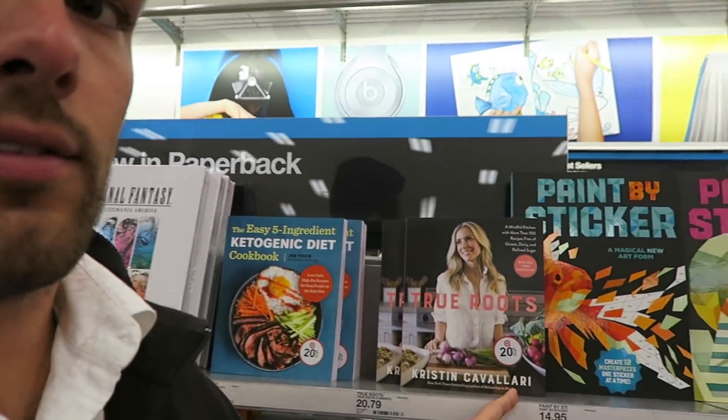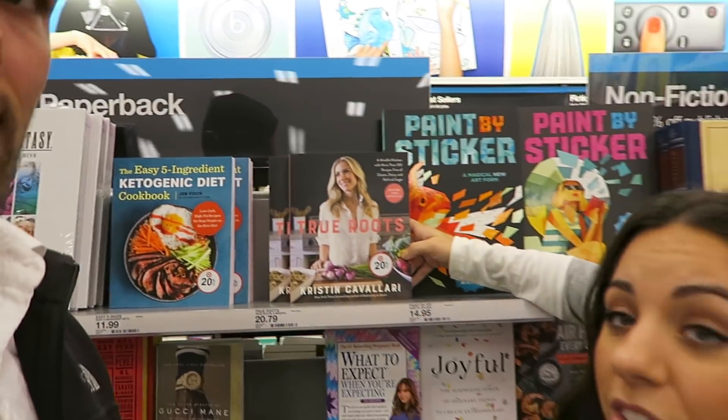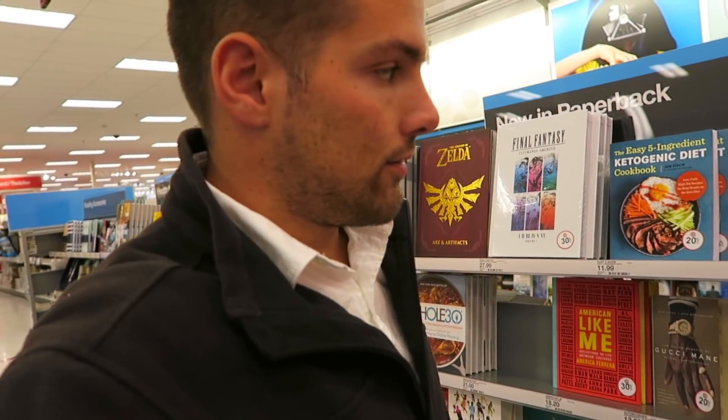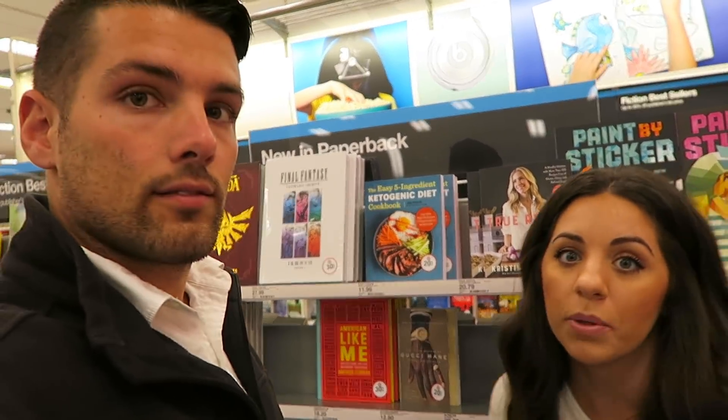I actually did read Girl, Wash Your Face on our vacation — that was the last book I read. I was looking at Kristin Cavallari's cookbook. The only time I watch that show is when Jay Cutler's on. I buy cookbooks because they're so beautiful and I'm like, 'Oh yeah, I'm gonna get so into cooking.' New thing for houses: a library in the kitchen.